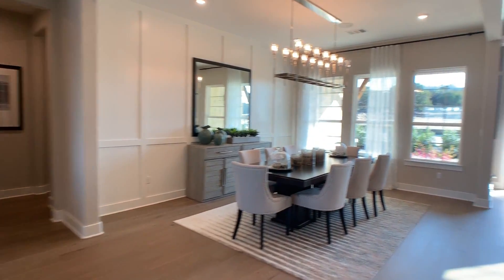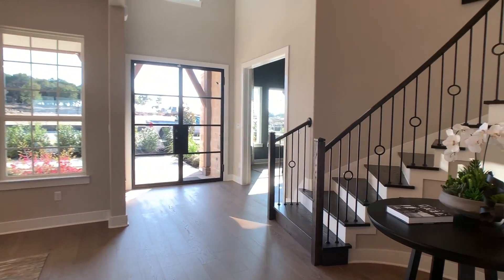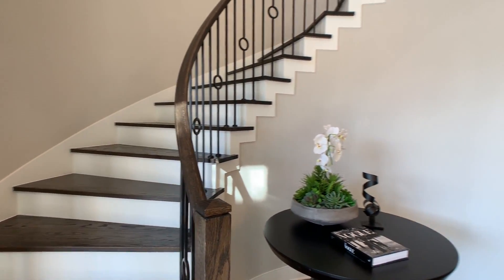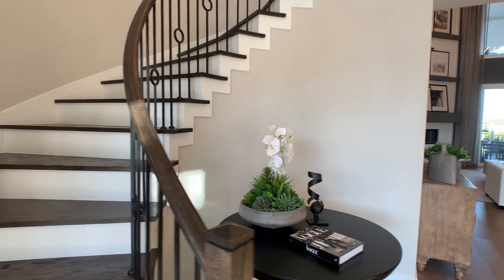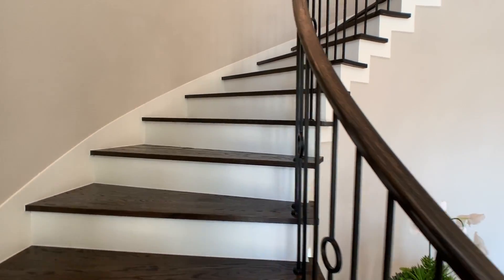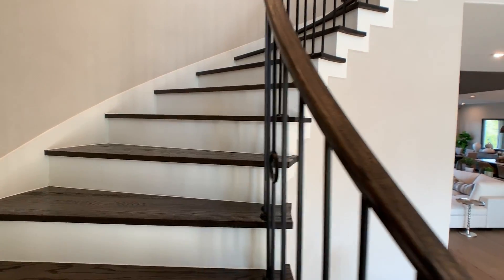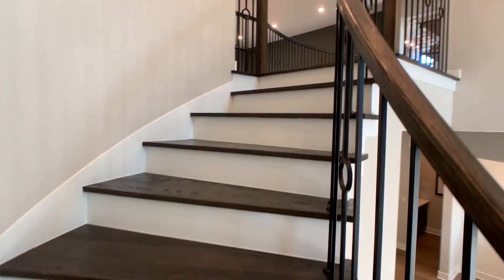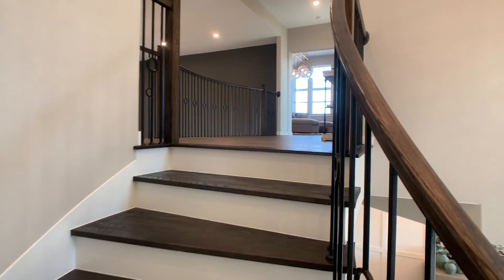Before we go through the living, let's go upstairs. The way this house is set up is the children, in theory, would sleep upstairs — their two bedrooms are up. The master is on one side of the house, and the mother-in-law suite or guest rooms on the other side of the house.